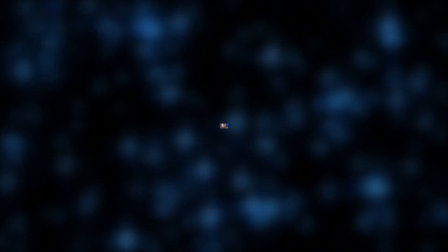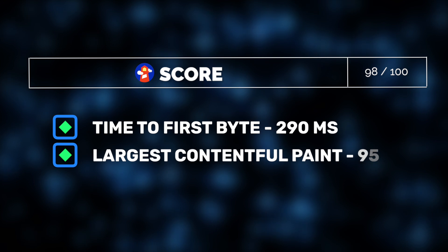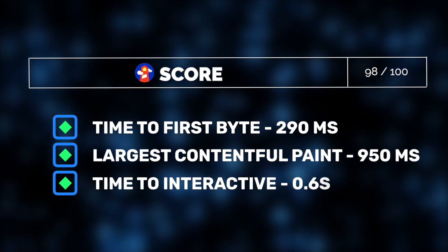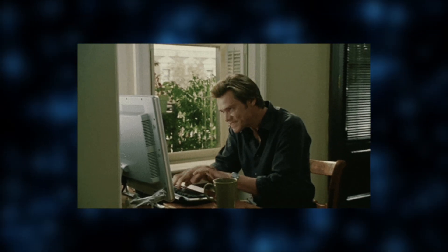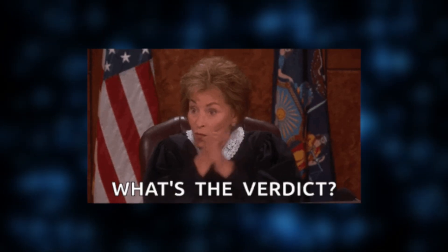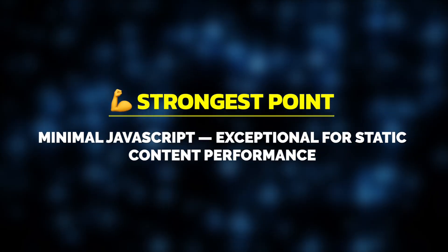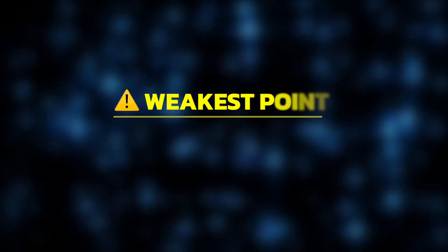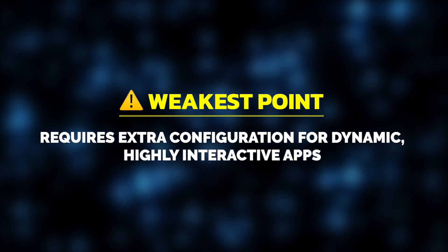Moving to performance results, Lighthouse awarded Astro a near-perfect performance score of 98 out of 100. Astro impressed us with a strong time to first byte, largest contentful paint, and minimal JavaScript. The time to interactivity compared to Next.js for static-focused pages is also significantly faster. Our verdict: Astro clearly dominates in scenarios where static content makes up the bulk of the site. However, it's worth noting that more dynamic, interactive applications might require additional configuration or workarounds.